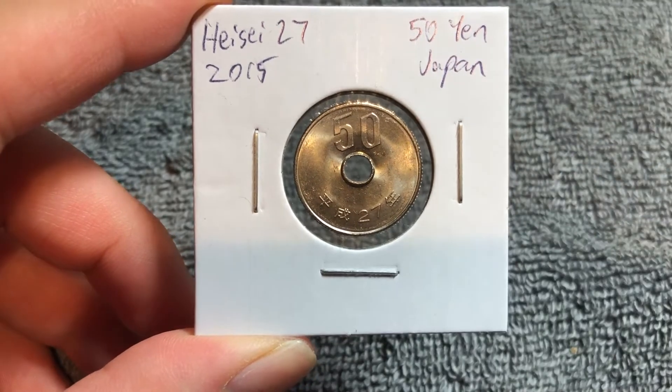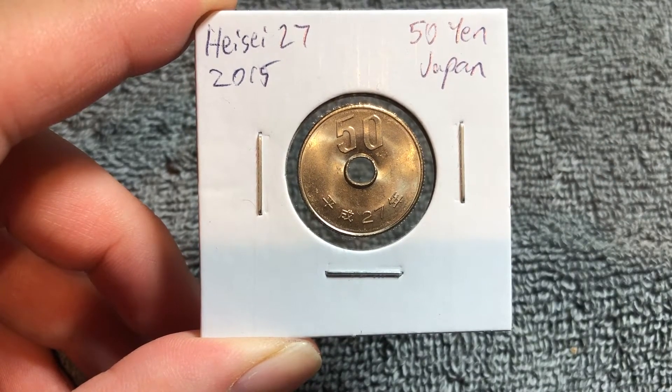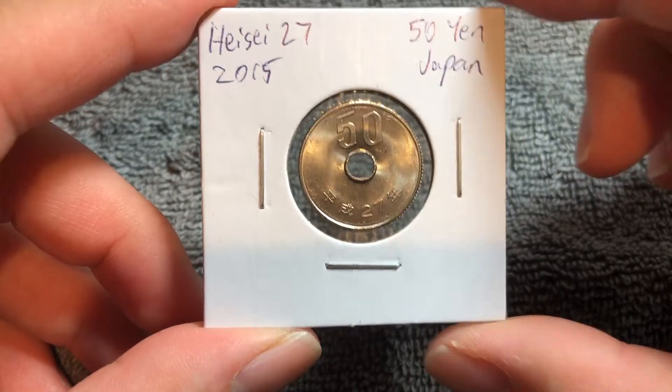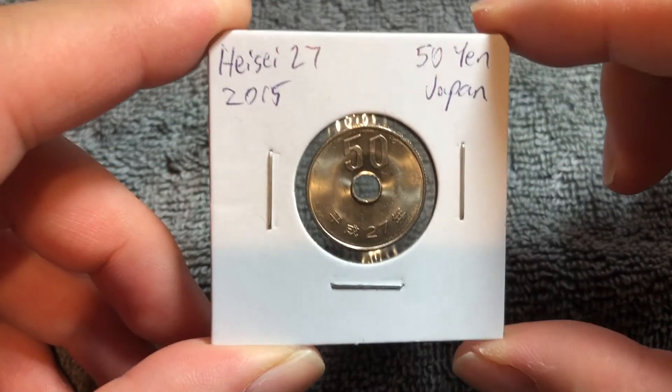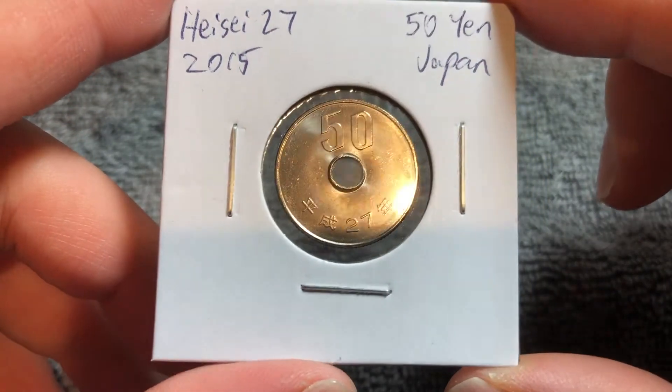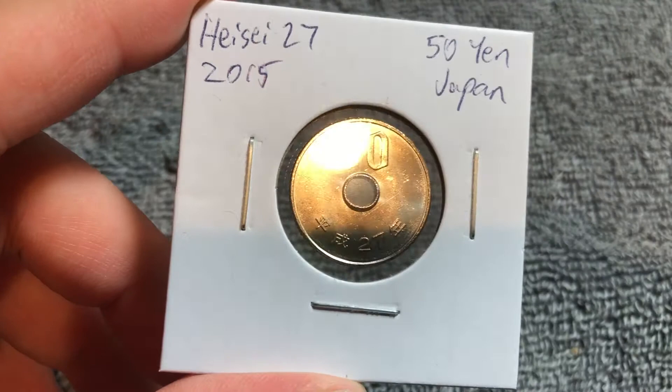Hello everyone and welcome to another installment of the Coin Dictionary. I'm WooHoo and today I've got for you a Japanese 50 yen coin from the year Heisei 27 or 2015. We'll go over the history, the value, the basics, and any other pertinent information about this coin. So let's get started.